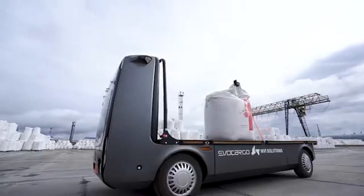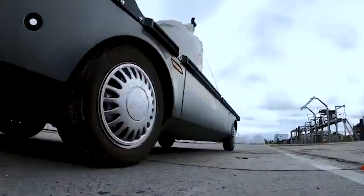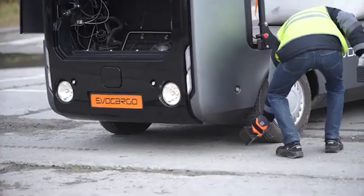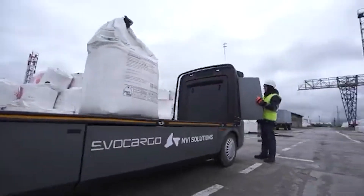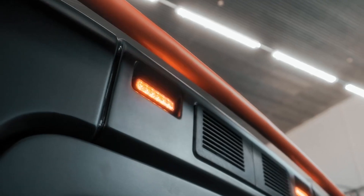Small N1 electric vehicles handle the cargo, traveling up to 200 kilometers on a full charge while carrying loads of up to 2 tons. These vehicles can operate 24/7 if necessary, reducing transportation costs by an impressive 30%.